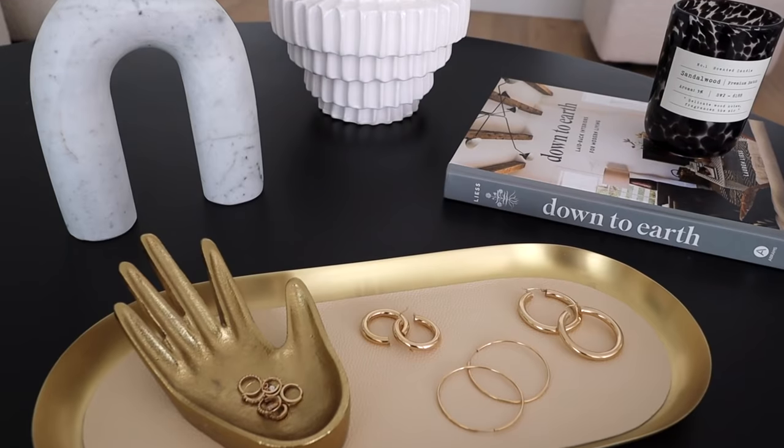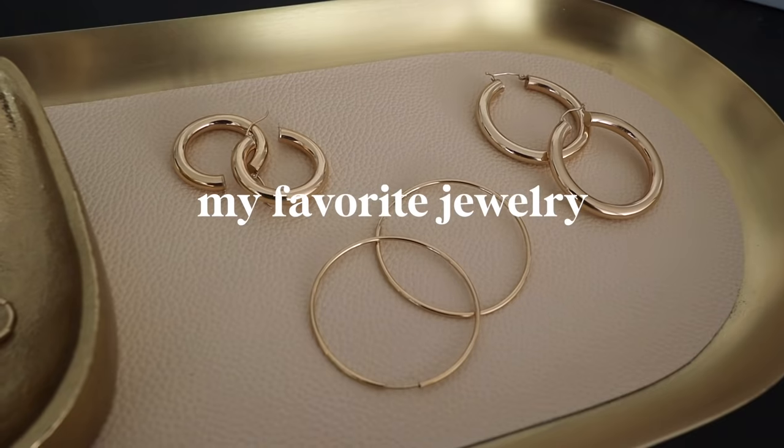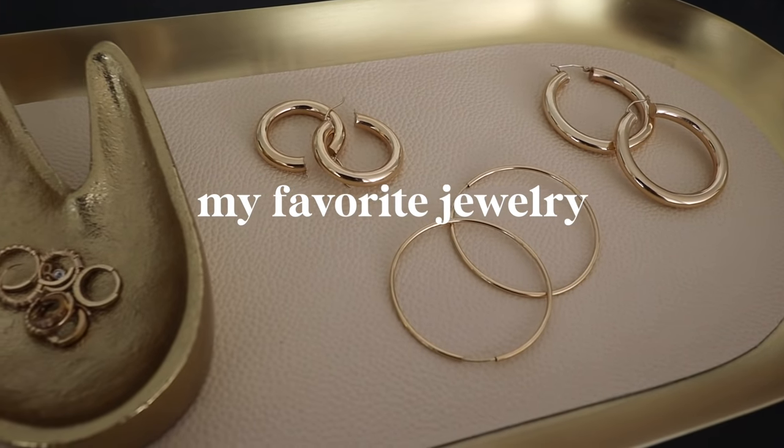What's up you guys, today I have such a highly requested video. I'm gonna be sharing all of my jewelry essentials, from my everyday basic pieces to my statement items. I'm so excited to break it down for you guys today.